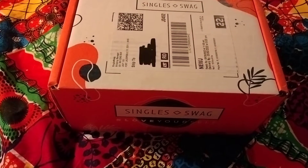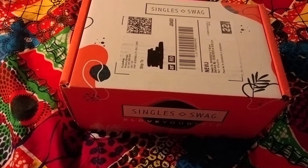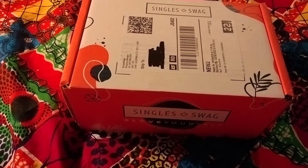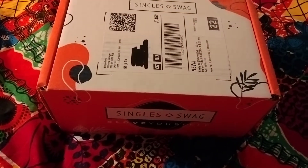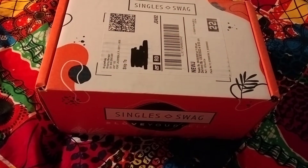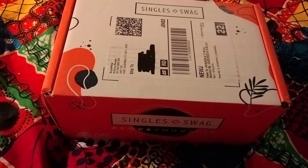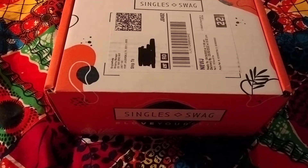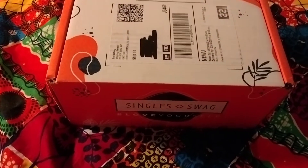You can always find coupon codes online for Single Swag. There are a few floating around right now for 50% off any subscription, so whether it's your first box, three months, or six months, there's a coupon code out there. I don't know it right now but you can just Google it and you'll basically find a coupon code for this box. So I'm going to unbox and show you guys everything that I got.